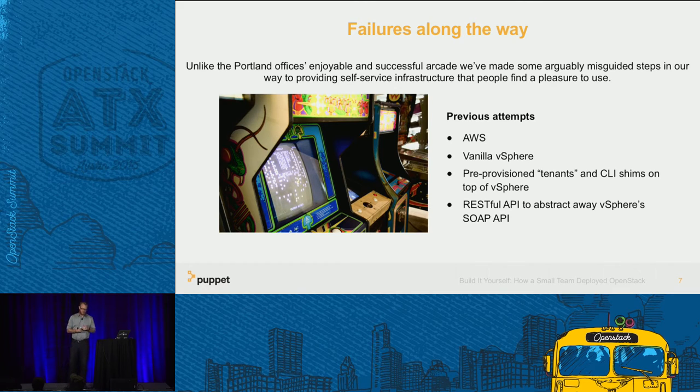One of the more successful but eventually failed efforts was a developer who in his spare time created some CLI shims on top of VMware, with pre-provisioned VLAN tenants. People interacted with it and it was working, but he tried to hand it off to sysops at a very bad time in our organizational history. It had some bugs no one was willing to fix, so eventually it just degraded and we ripped it out.